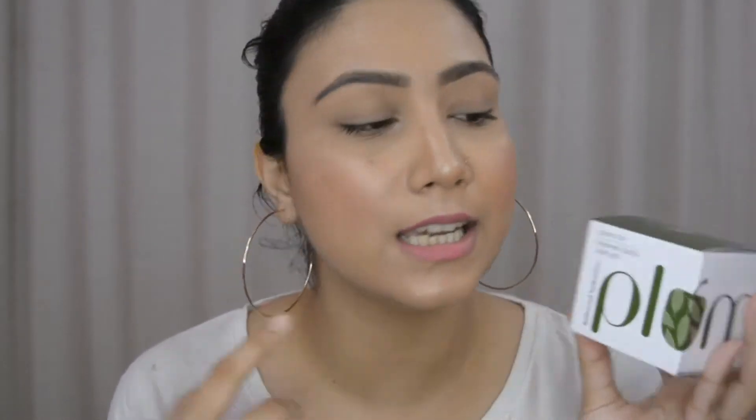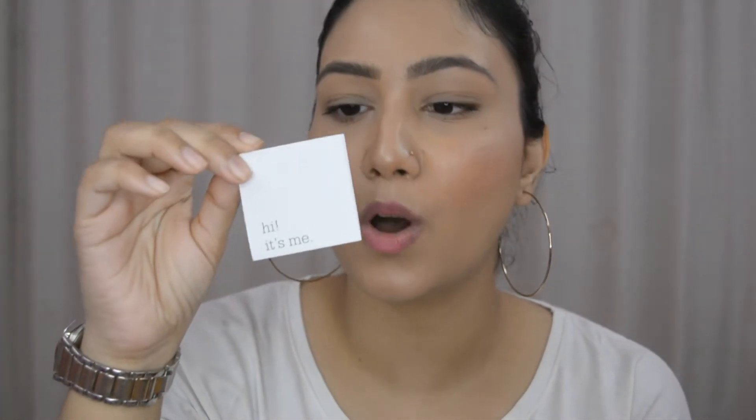The next Plum product is their Green Tea Renewed Clarity Night Gel. The packaging follows the same pattern as other Plum products — there's a small note inside the cardboard box. The product itself is super cute; I really like their green tea range and have used it earlier. It comes in a frosted glass jar with a silver plastic cap.